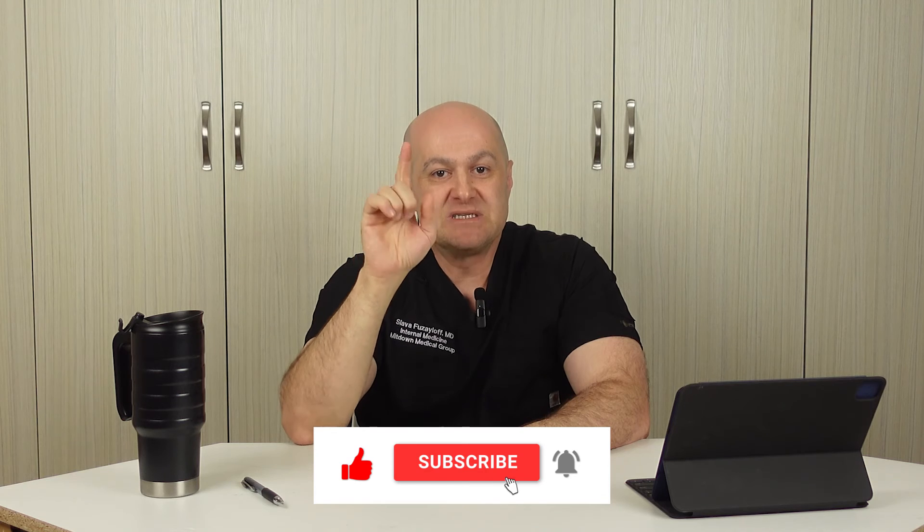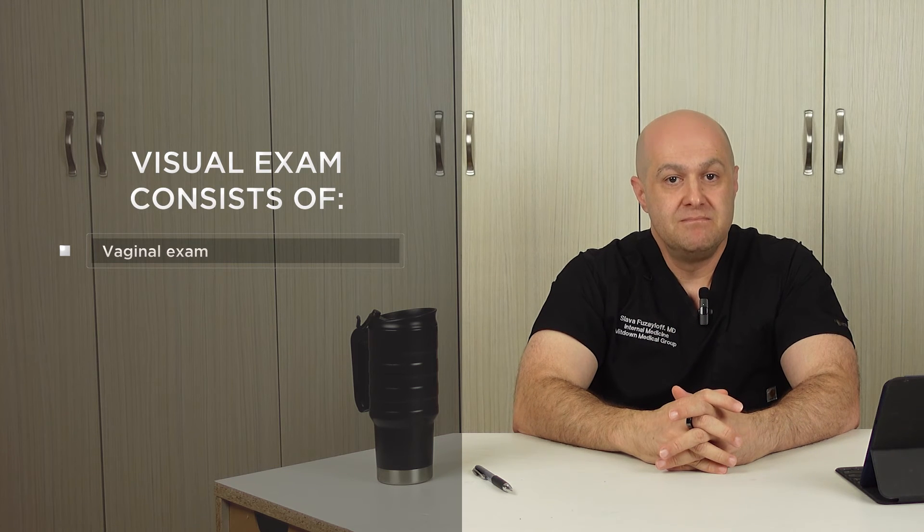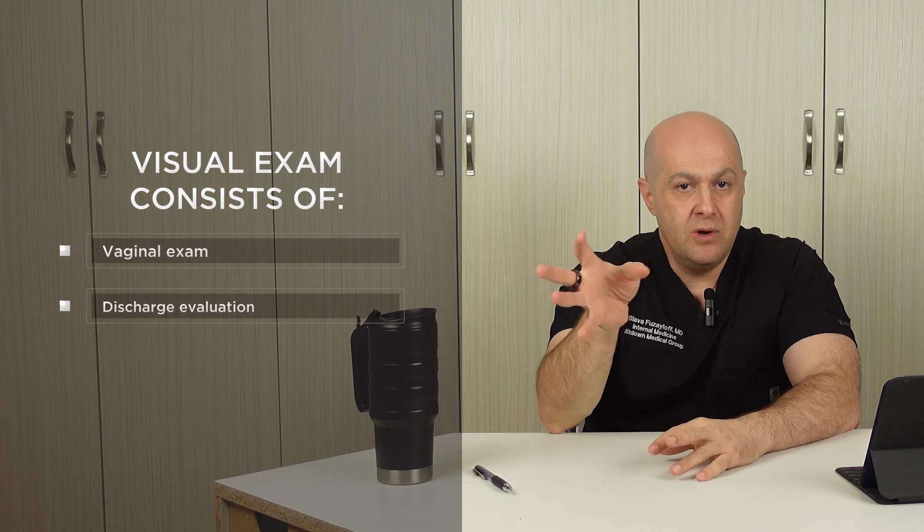We just finished the history comparison for both conditions. Now let's compare the visual exam. 60% of the preliminary diagnosis comes from the visual exam of the vagina and discharge. The visual exam consists of two parts: vaginal exam and a discharge evaluation. Let's discuss each part separately and in more detail.